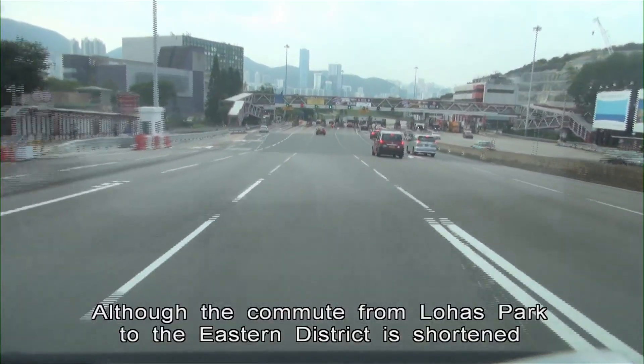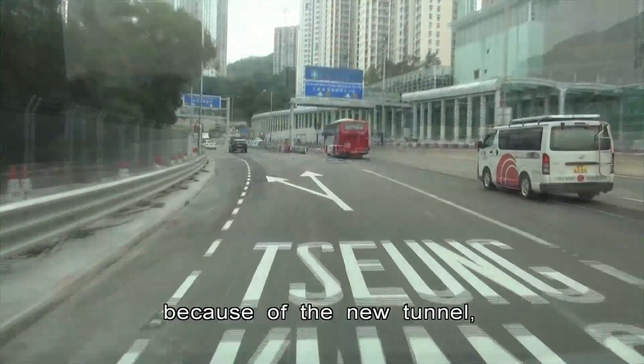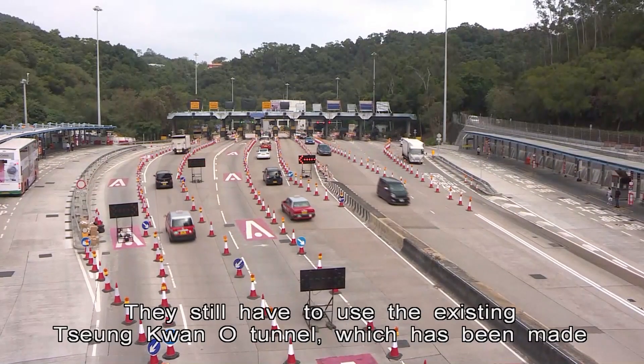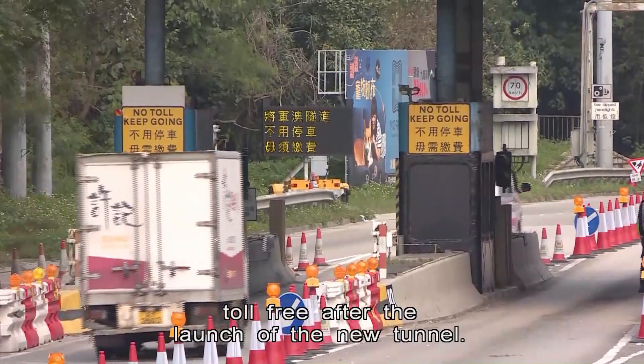Although the commute from Lohas Park to the Eastern District is shortened because of the new tunnel, the same does not apply for people commuting to the northern part of Cheung Kwan O. They still have to use the existing Cheung Kwan O Tunnel, which has been made toll-free after the launch of the new tunnel.